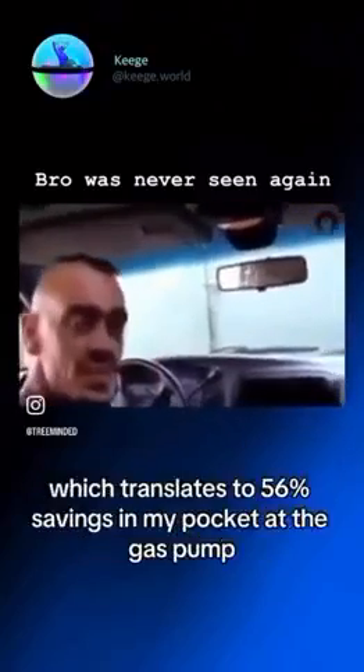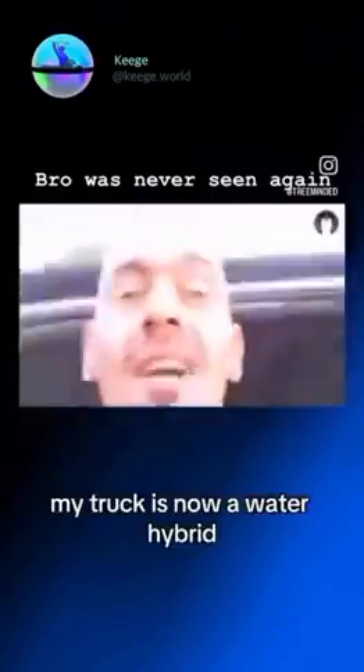Well, I did something about it, and now I'm getting 56% better gas mileage, which translates to 56% savings in my pocket at the gas pump. How did I do it? My truck is now a water hybrid.